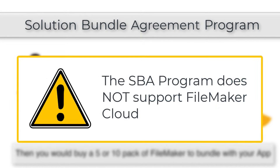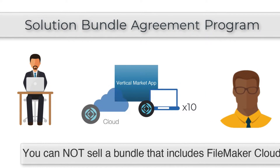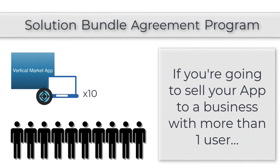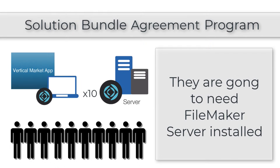Keep in mind that the SBA program does not support FileMaker Cloud, so if you want to sell a bundle that includes access to FileMaker Cloud, that's not currently an option. If you're going to sell a vertical market application to a business with more than one user, they're going to want to have FileMaker Server installed, and you'll need to account for getting the server installed, configured, and set up so the customer is good to go.